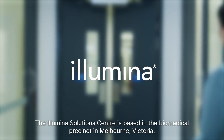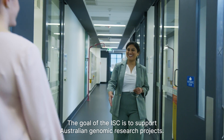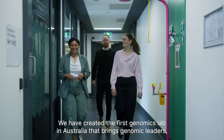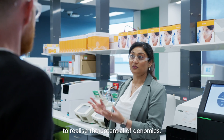The Illumina Solutions Centre is based in the Biomedical Precinct in Melbourne, Victoria. The goal of the ISE is to support Australian genomic research projects. We have created the first genomics lab in Australia that brings genomic leaders, healthcare professionals, and patient communities together to realise the potential of genomics.